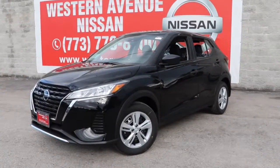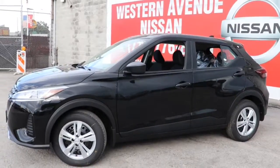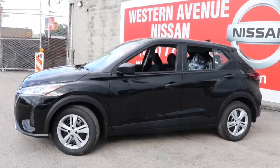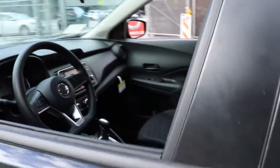Enjoy the view of this 2021 Nissan Kicks. Relax and enjoy the ride in this comfortable Kicks, the affordable small crossover that prioritizes safety, efficiency, and fun.